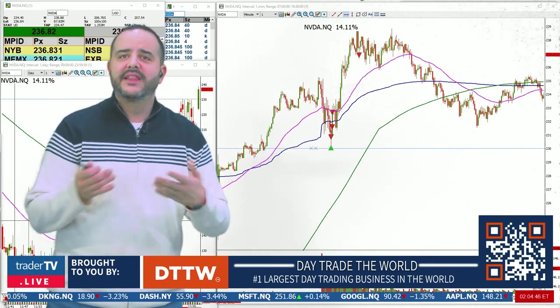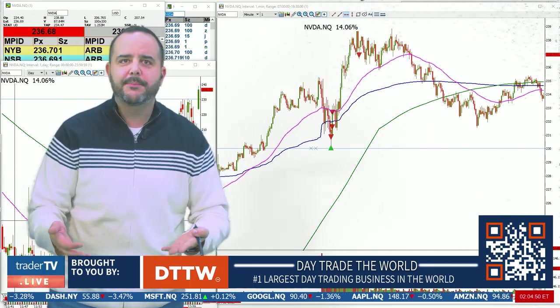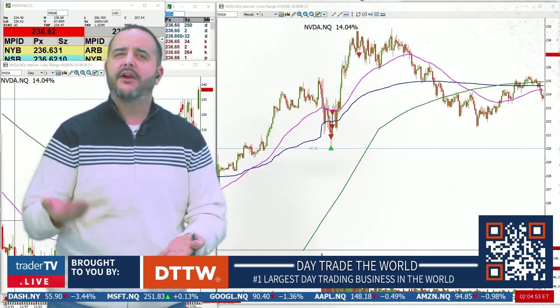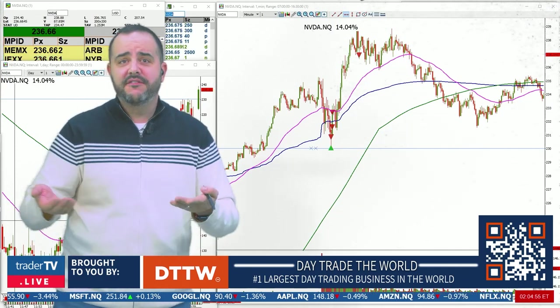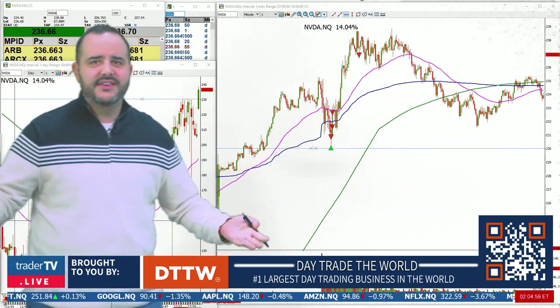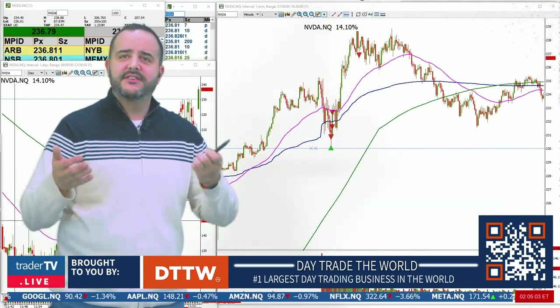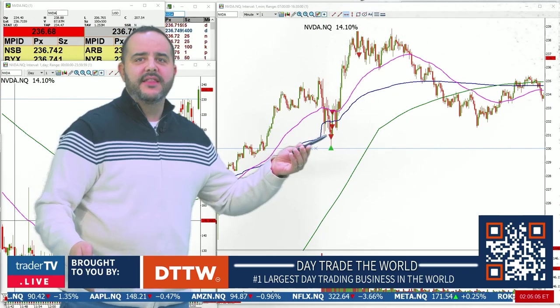We were very patient with this move, we let it come to fruition. Sometimes when we write these things down we don't know the exact prices — I had $228 written down, $229 written down — but eventually at $230 we take it from the daily chart. We said maybe $230 is going to be support, and that's exactly where it bounced.